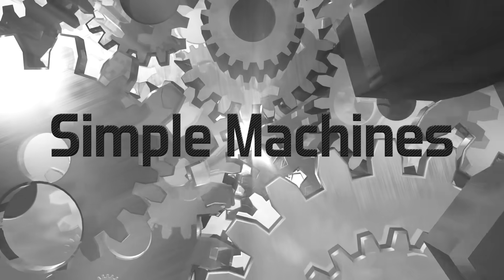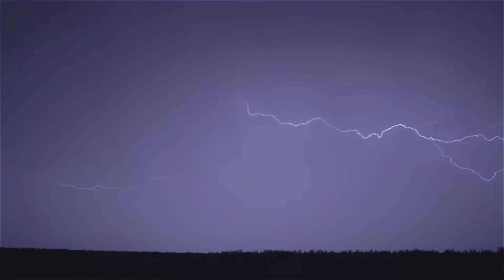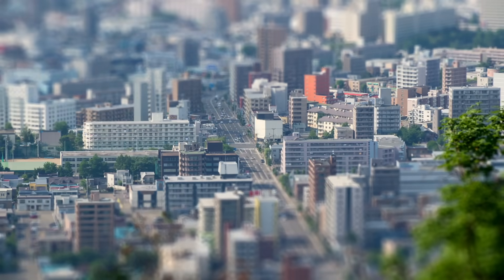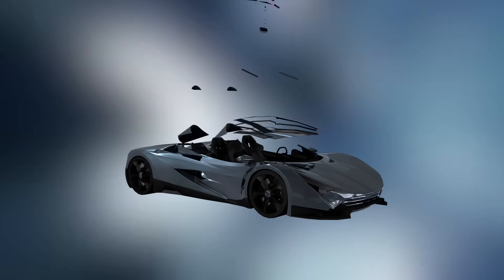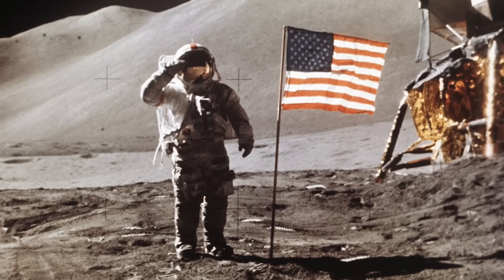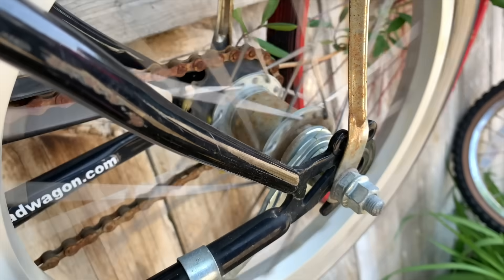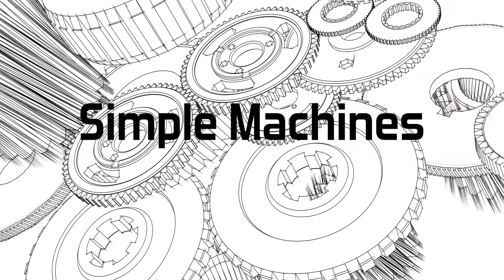Clarendon Learning explores simple machines for kids. In the beginning, everything had a beginning. Think about it — huge, bustling cities started out as little towns with little buildings. We wouldn't have supercars if Carl Benz hadn't built his first motor wagon. And we never would have gone to the moon if someone hadn't invented the wheel. The wheel and axle is an example of a simple machine, and this is what we're going to explore today: simple machines.